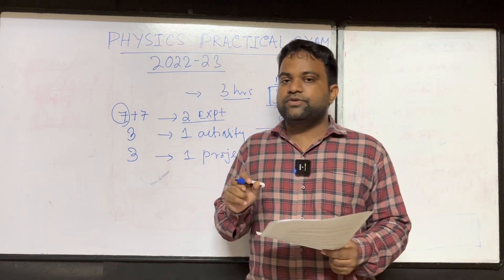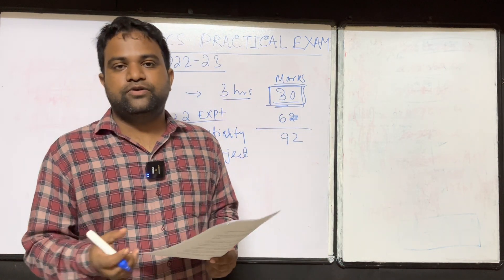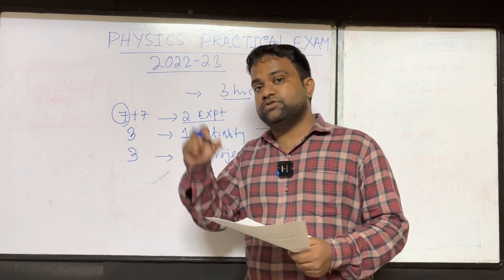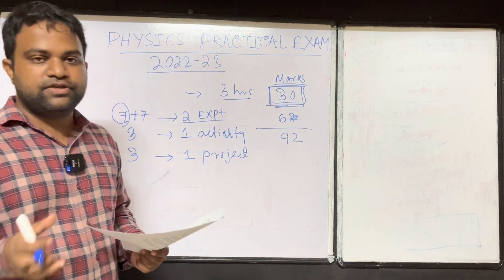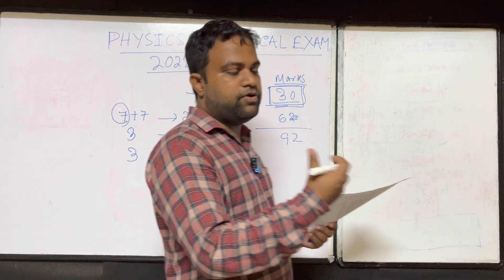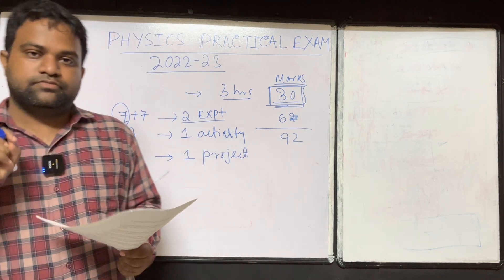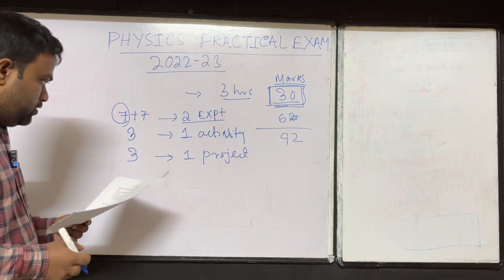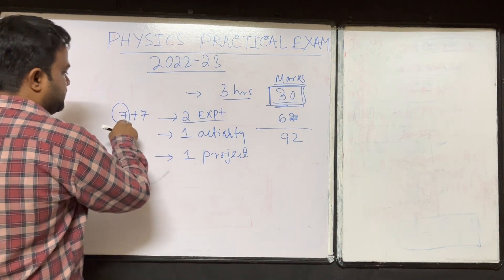In the practical examination, two teachers will be present: one is your school teacher and the other is sent by CBSE, called the external examiner. The external will mostly evaluate and check the examination and ask you the viva. The marks depend on how you perform during that examination. The external may take suggestions from your school teacher, but it completely depends upon the external how your marks will be in the practical examination.